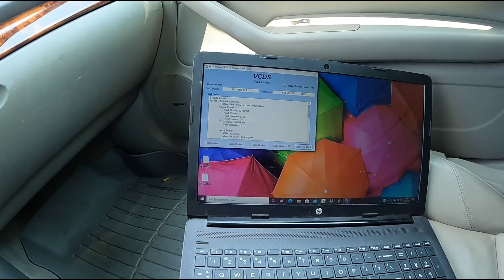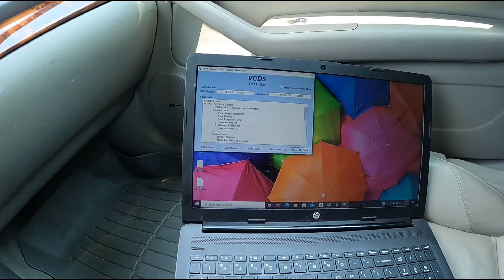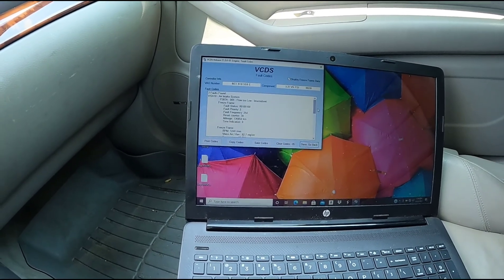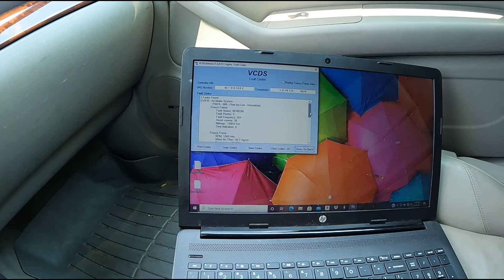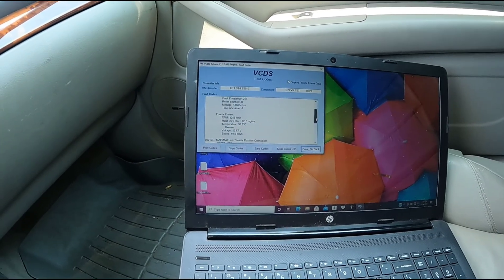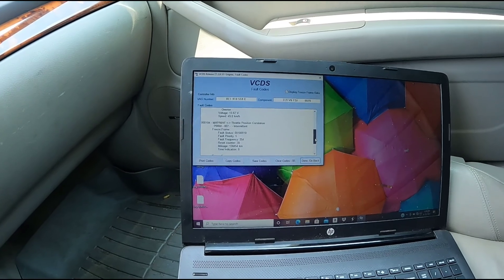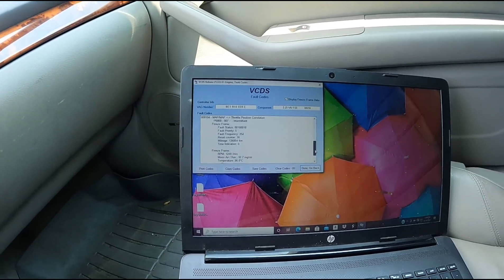Today I'm working on a 2007 Audi A4 with a 3.2 liter V6. The engine light's on. It has the faults: air intake system flow too low, along with the MAF sensor throttle position correlation.